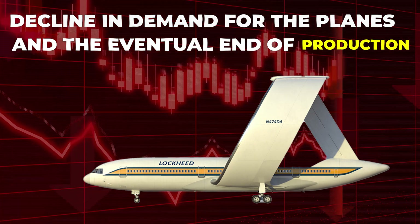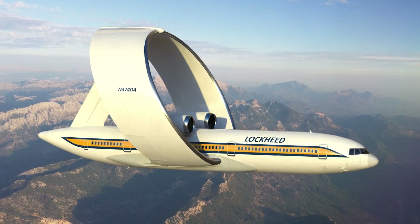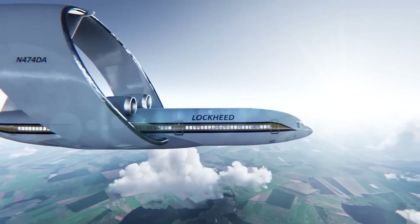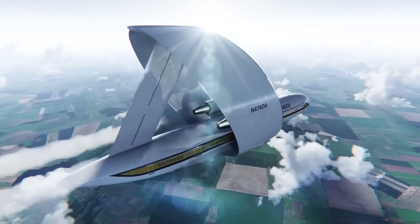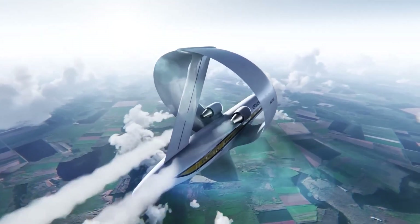Despite their ultimate failure, the ring-wing planes remain a fascinating innovation in aviation history. Their unique design and promising start are a reminder of how even the most groundbreaking technologies can struggle to gain widespread acceptance.